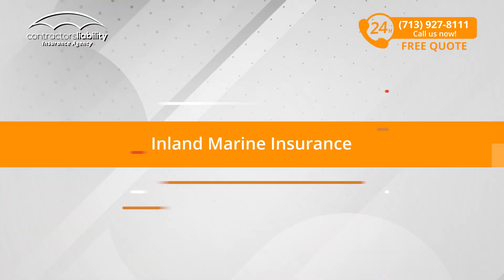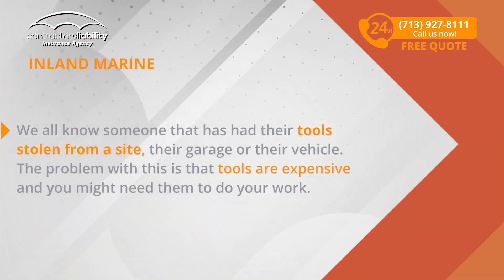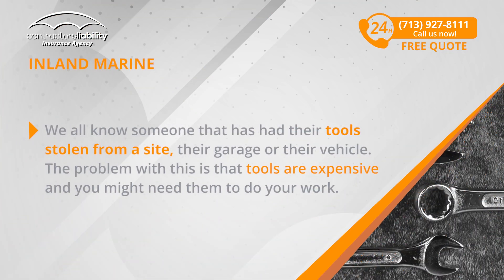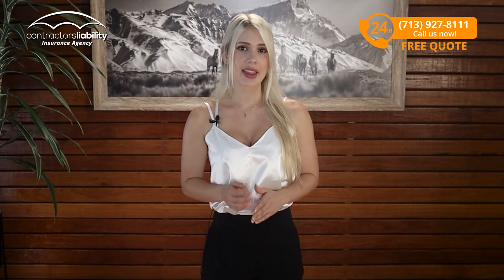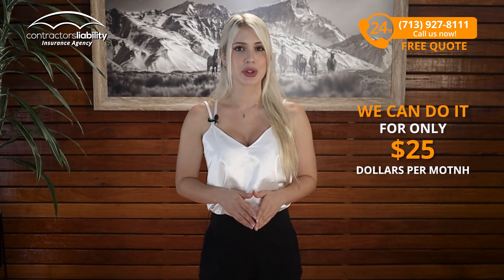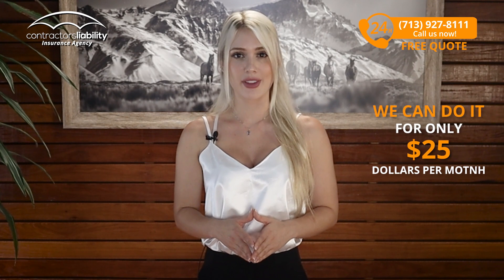Finally, if you're a roofer, you usually need your tools covered for theft — Inland Marine Insurance. We all know someone that has had their tools stolen from a site, their garage, or their vehicle. The problem with this is that tools are expensive and you might need them to do your work, and maybe you don't have $10,000 or more cash on hand to replace them. If this is the case, you should insure them and we can do it for only $25 per month.